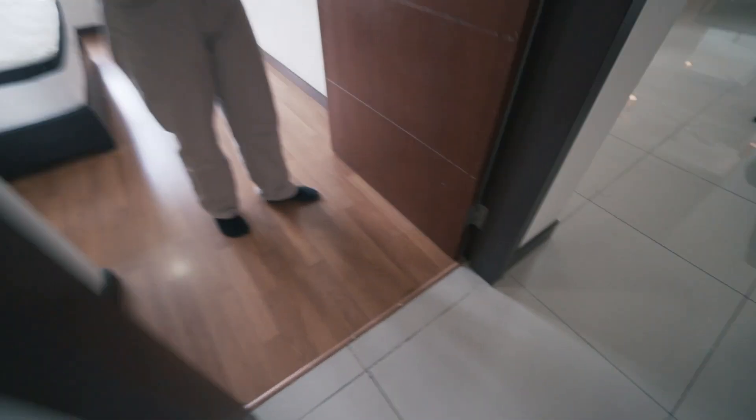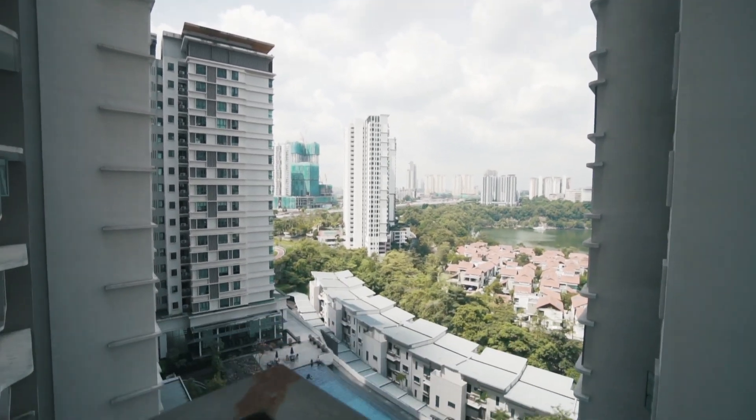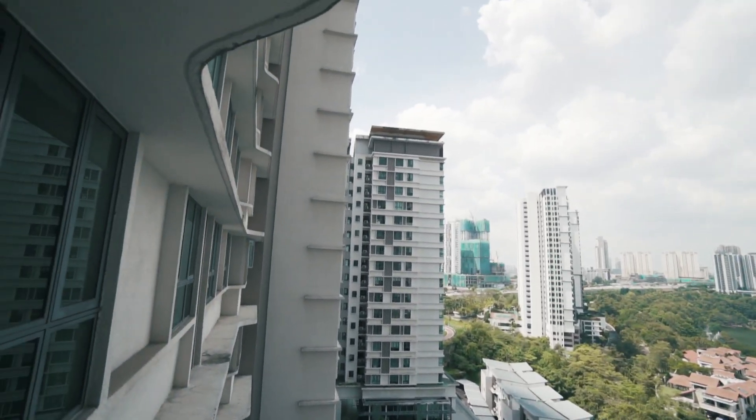I still have to let the agent know what's wrong. And my socks are wet because it's leaking right here — look at that. This is the balcony. Looking pretty good.